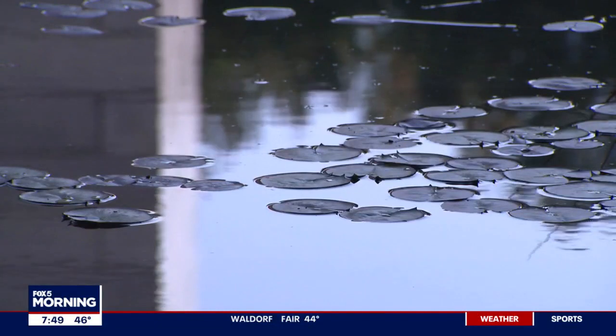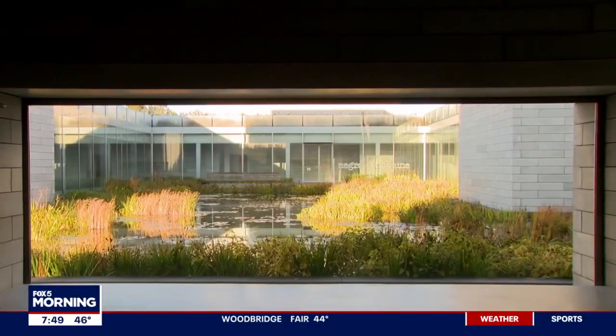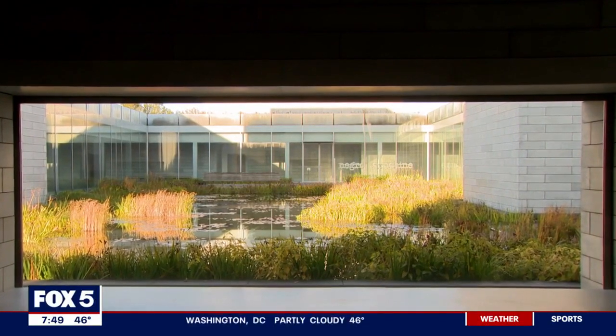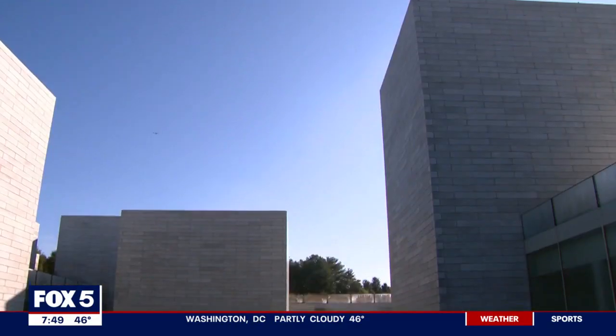We're standing in the water court, and this is the central element in the pavilions. If you walk around the museum space, you can see this from all the windows. It's a very popular spot for local wildlife and for our museum visitors.